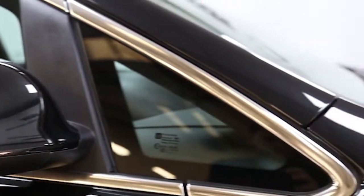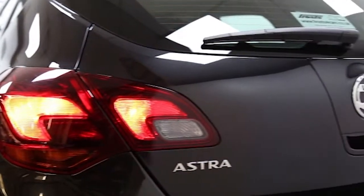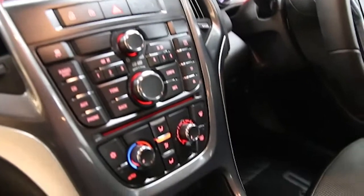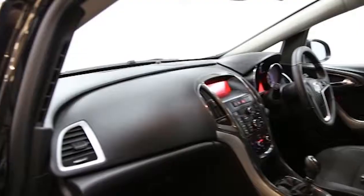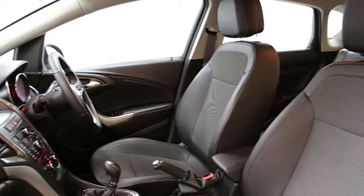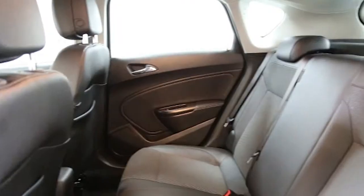Key features include air conditioning, 17-inch alloys, CD player, electric windows and mirrors, cruise control, automatic lighting control, rain sensitive wipers, self-dimming interior mirror, multi-function leather steering wheel, daytime running lights and ambience lighting.